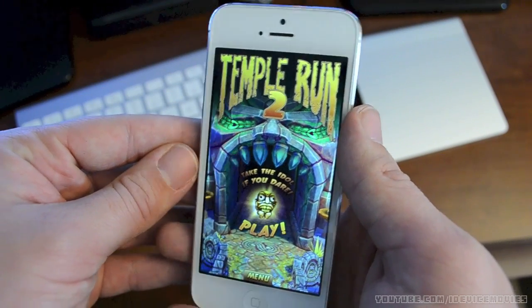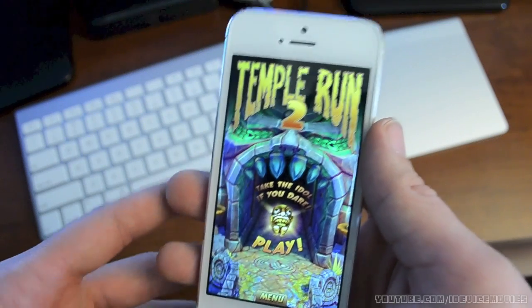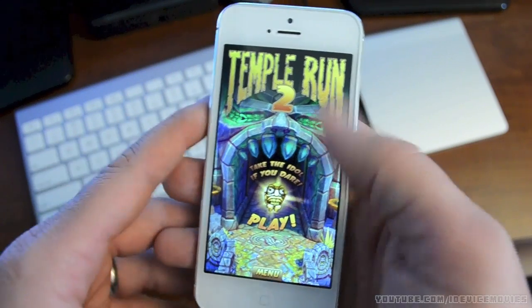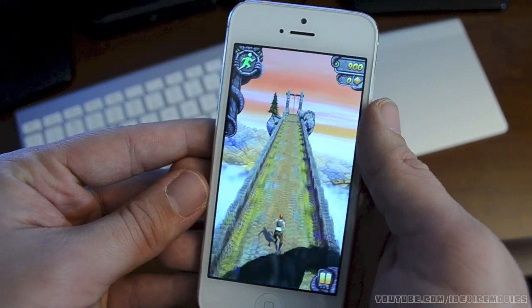The next game is of course Temple Run 2. This is one of my favorite games right now — it's probably going to be one of my favorites throughout the entire year. I'm sure most of you know what Temple Run is; this is just the sequel to the first one. I'm just going to do some gameplay — if it interests you, go check it out. This is a free application.